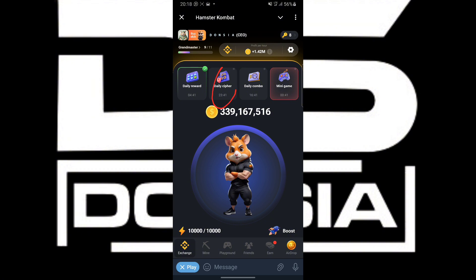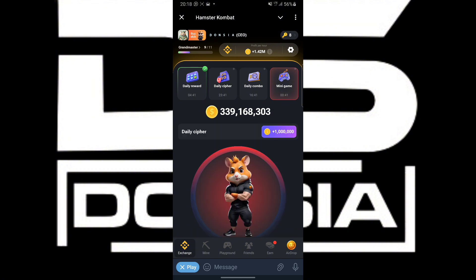We are going to click on the daily cipher button right here. Click on the daily cipher button.